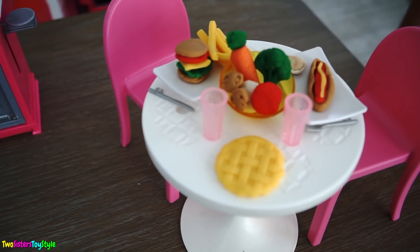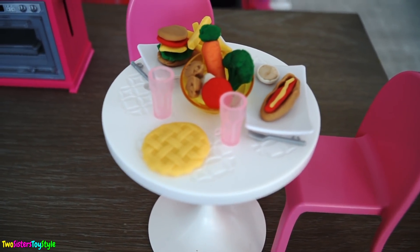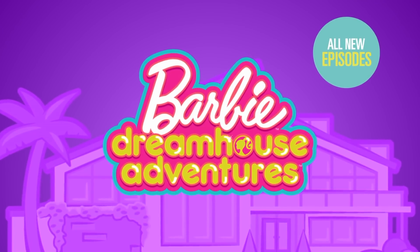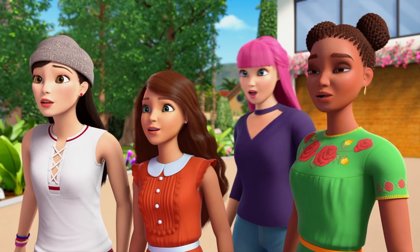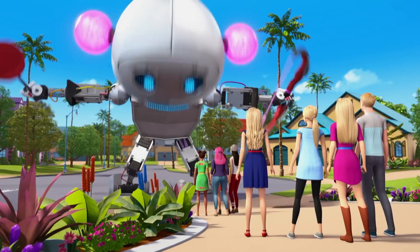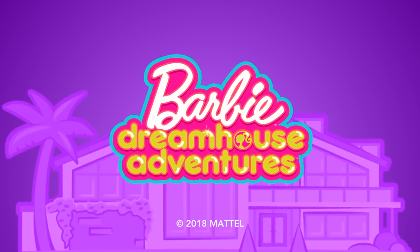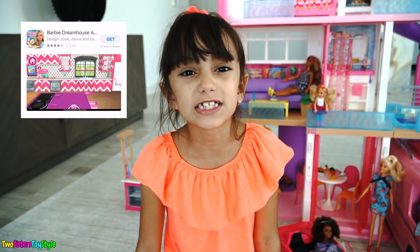Our table is set for lunch! Barbie Dream House Adventures is available on Netflix in the U.S. — all new episodes! Get to know Barbie, hang with her sisters and her best friends. The adventures are endless and the laughter is non-stop! Barbie Dream House Adventures! The Dream House Adventures app is also available!